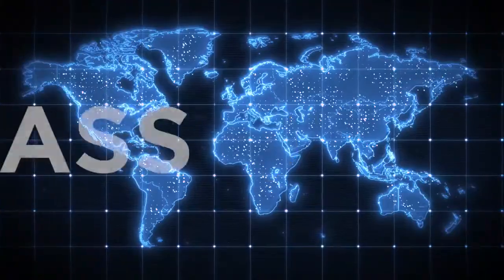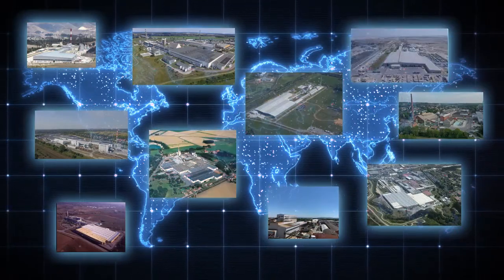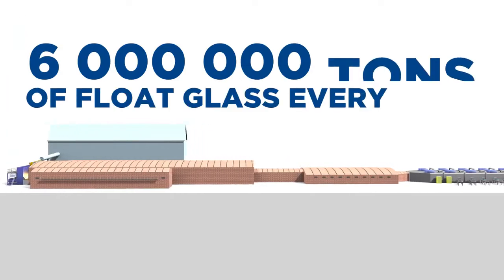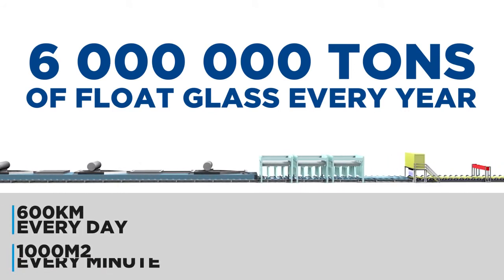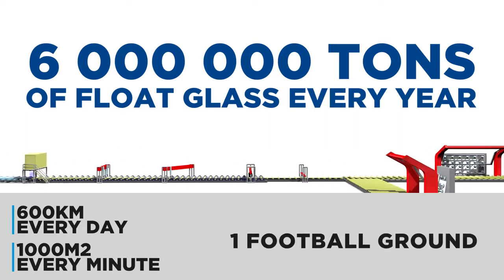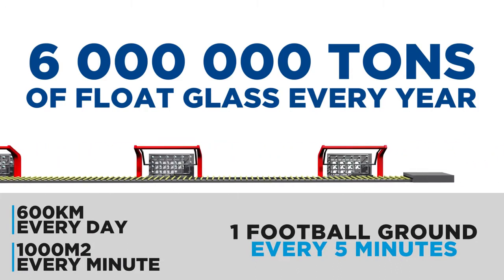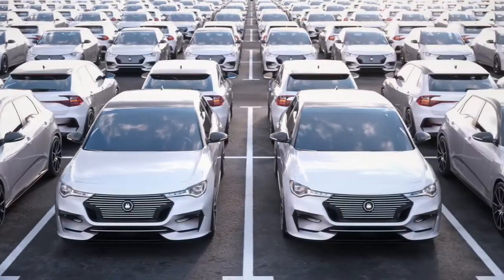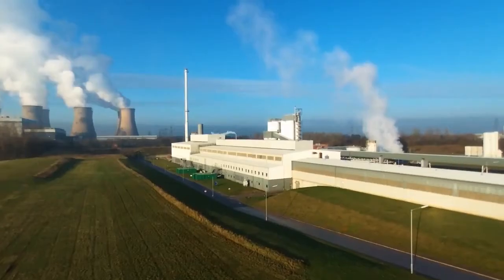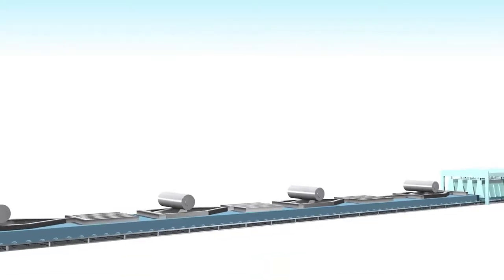Environmental sustainability is at the heart of the company's industrial concerns. Glass has been part of the group since the beginning. Saint-Gobain Glass is one of the world and European leaders among flat glass manufacturers. Its float lines produce about 6 million tons of float glass every year, which represents 600 kilometers every day or 1,000 square meters every minute — the equivalent of one football ground every five minutes. Float lines run 24 hours a day, 365 days a year, and have a lifetime of 15 to 20 years. Given its wide range of use in the architectural and automotive sectors, glass is an important part of the world we live in. Today, almost all flat glass is produced through the float process, the most advanced and efficient technique to obtain a high-quality product.